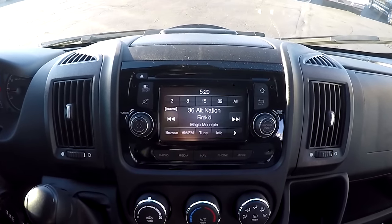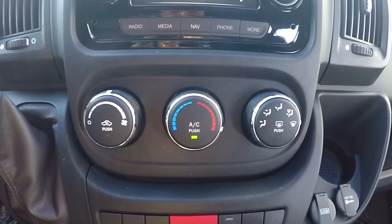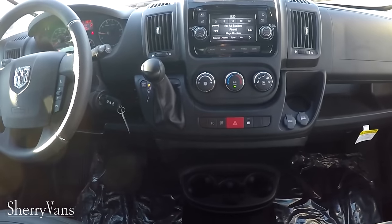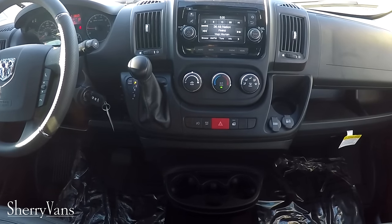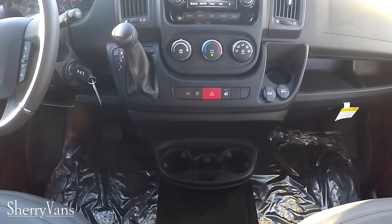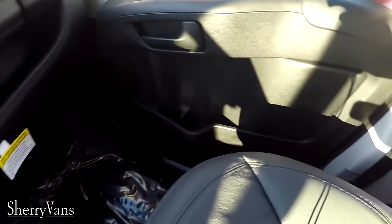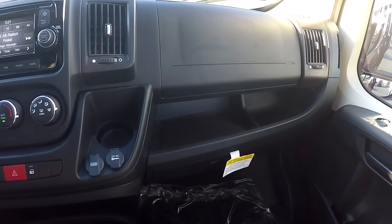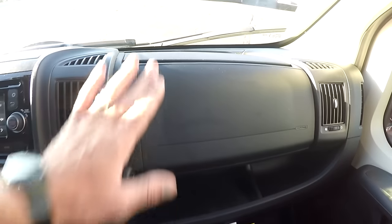The air and heat controls for the front of the van are located right below the radio — three rotary dials. As far as charging goes, we do have two USB ports and a DC port to handle all your charging needs. We also have six cupholders in the front: three directly below the radio, one on the dash, and one in each door panel. Storage in the front includes a nice little storage slot and two glove boxes — one at the bottom and one up on top of the dash.